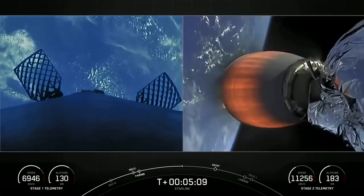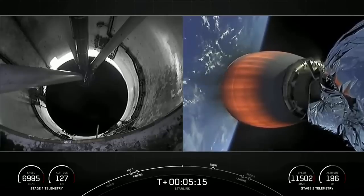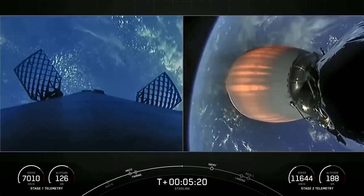As a reminder, today's payload is for SpaceX's satellite internet constellation, Starlink. Both vehicles are on a nominal trajectory.